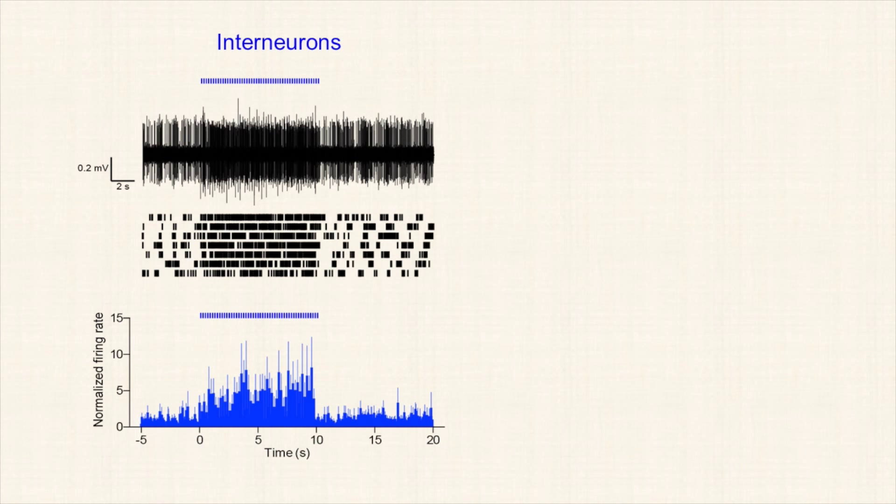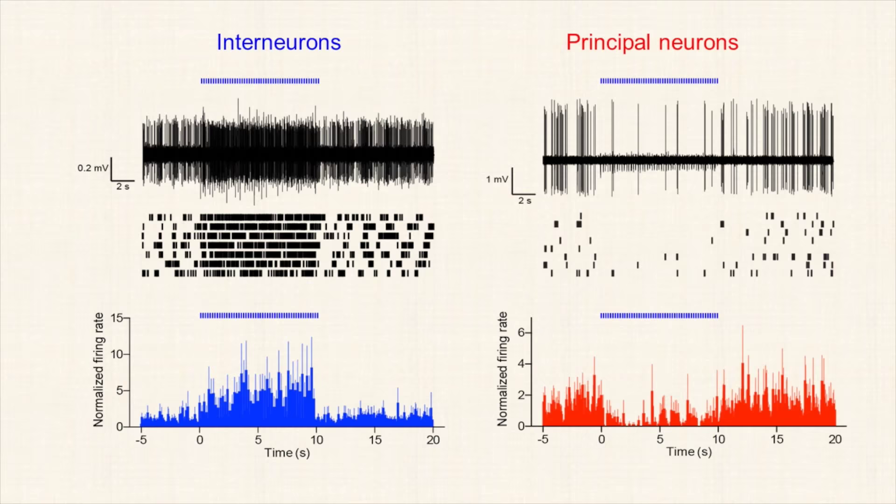We found that optical stimulation at theta frequency of CA1 axons activated the interneurons of the basal amygdala, while it inhibited the principal neurons. We wanted to understand what was the mechanism responsible for the inhibition of principal neurons of the basal amygdala.